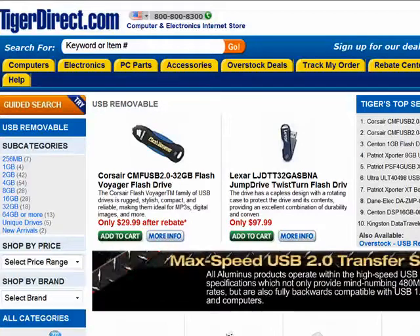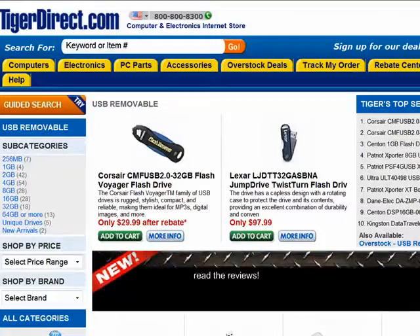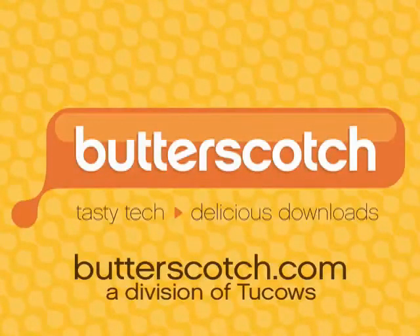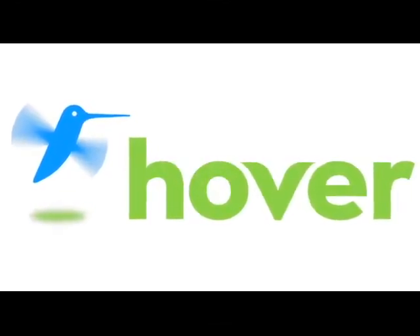So there you have it — two great deals today: one on a clock radio slash alarm clock, and a 64-gig USB drive from SanDisk. For more information, send us an email at www.butterscotch.com. I'm Mark Saltzman, thanks for watching. See you next time.